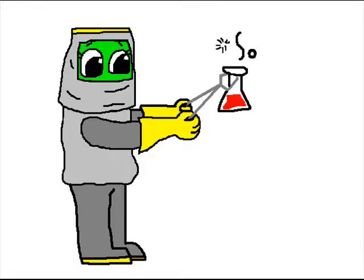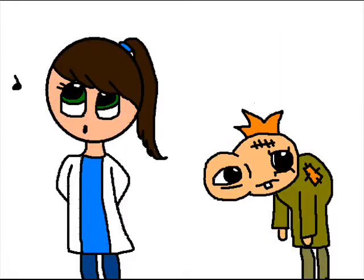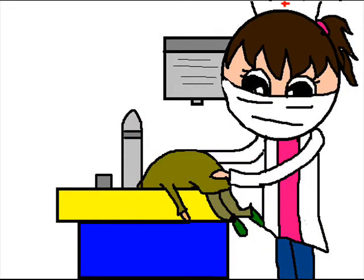Working with chemicals can be very dangerous. Because of this, an eyewash station is available in each lab. If at any time you or your partner accidentally get a chemical in your eyes, rush to the eyewash station and make sure your eyes are thoroughly rinsed.